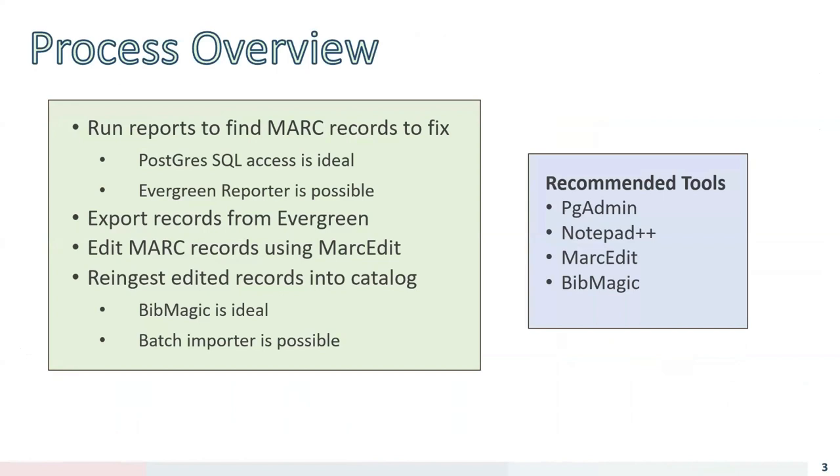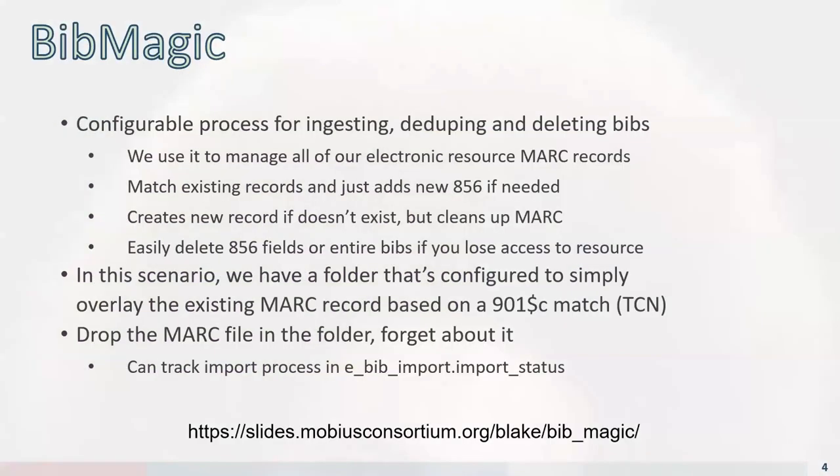We used Evergreen's batch export to export the MARC records to a file, edited them using MARCEdit, and then re-ingested them using a tool called Bib Magic — though Evergreen's batch importer is also a possibility. Our recommended tools are: pgAdmin for querying the database, Notepad++ for editing text files, MARCEdit for editing MARC records, and Bib Magic for ingesting and overlaying records in bulk. Blake from Mobius did a presentation on Bib Magic at last year's conference, and there's a link to that at the bottom of this slide.